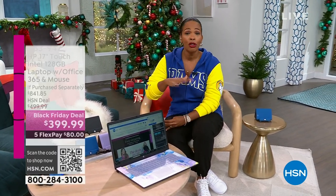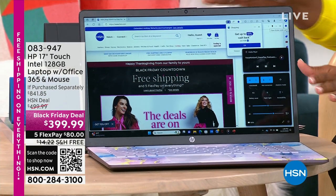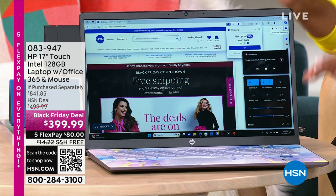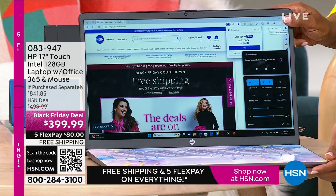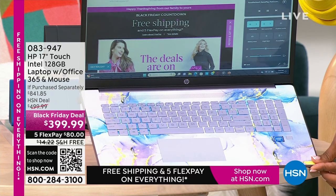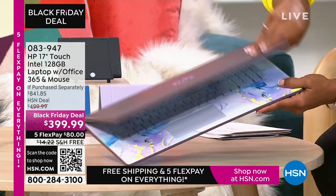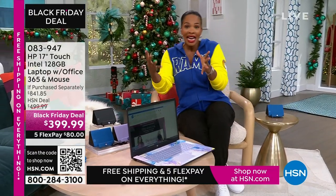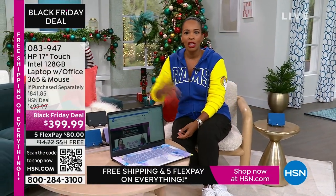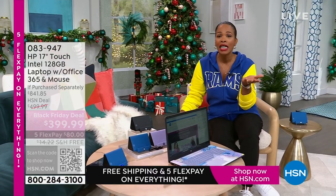We've got these coming up, and I like to show you these early. One is if you're thinking about doing any Black Friday shopping, a lot of us are looking for electronics. But you don't have to go out. We've got it for you right here. This is a 17-inch touchscreen HP laptop. It comes with a year of Microsoft Office 365 and a wireless mouse. My favorite option is the lavender — it has a beautiful swirly design on the inside and a solid lavender cover. We also have it in teal, silver, and rose gold. Less than $400, free shipping, FlexPay is $80.